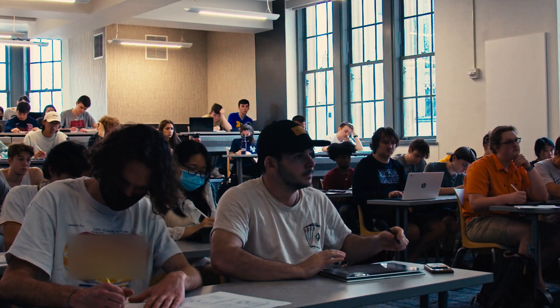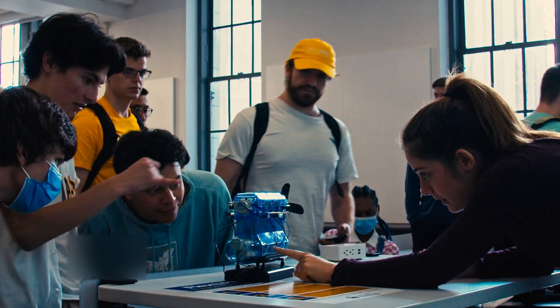In my classes, I've noticed more and more students coming up to me saying that they're passionate about sustainability and they really want to make a difference with their engineering degree.